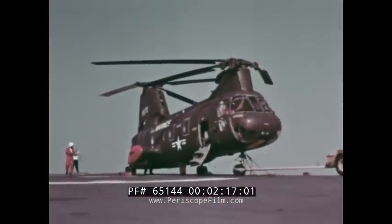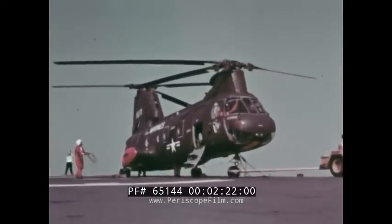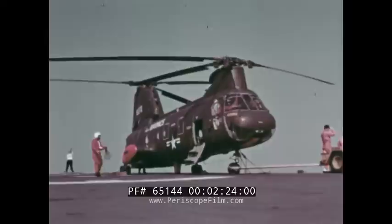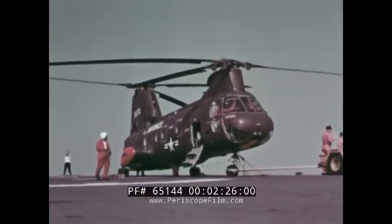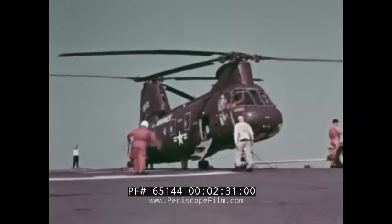The rotor blades of the CH-46A can be folded or unfolded automatically in approximately 45 seconds. Here, aboard an LPH-class carrier, a 40-knot wind sweeps across the deck as the unfolding operation is accomplished.